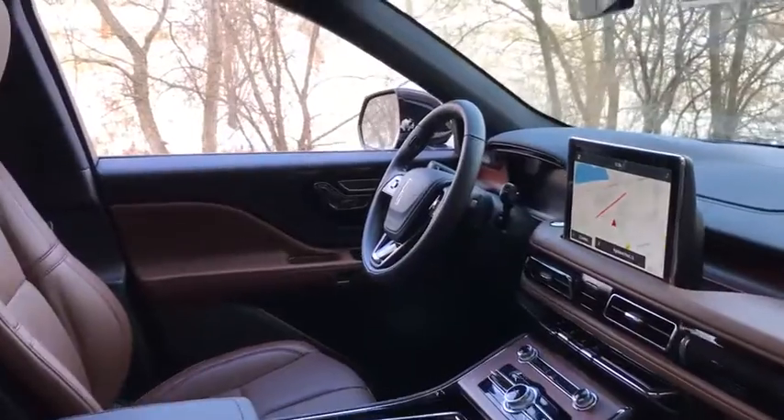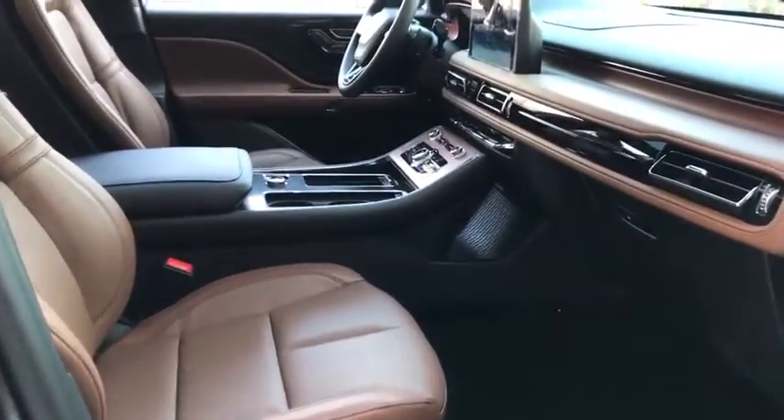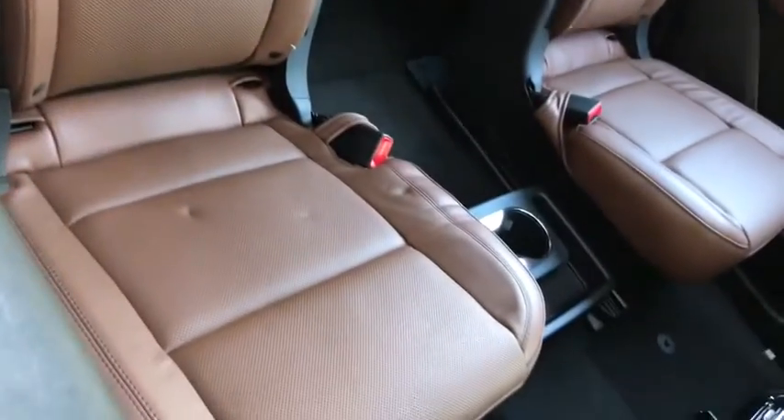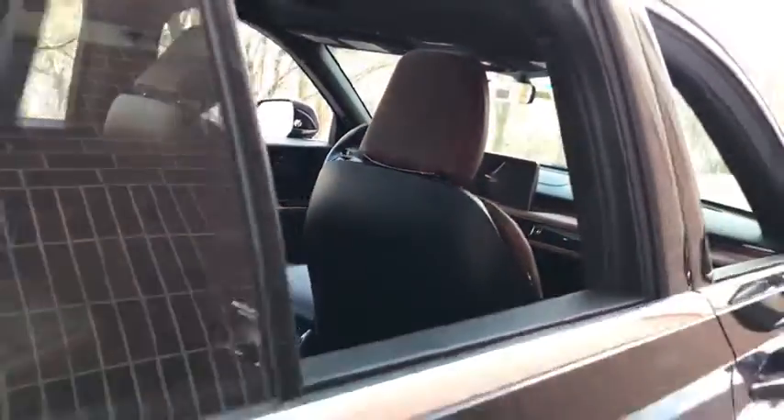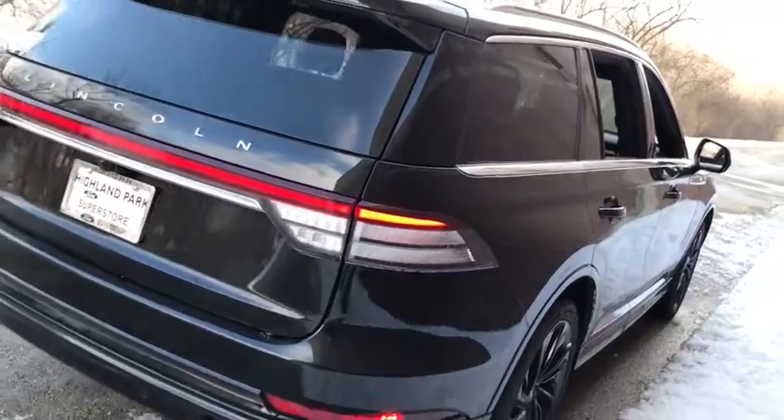Here are some of this vehicle's great options: backup camera, power passenger seat, remote engine start, navigation system, power liftgate, keyless entry, steering wheel audio controls, traction control, lane departure warning, anti-lock braking system, all-wheel drive, stability control, Bluetooth.